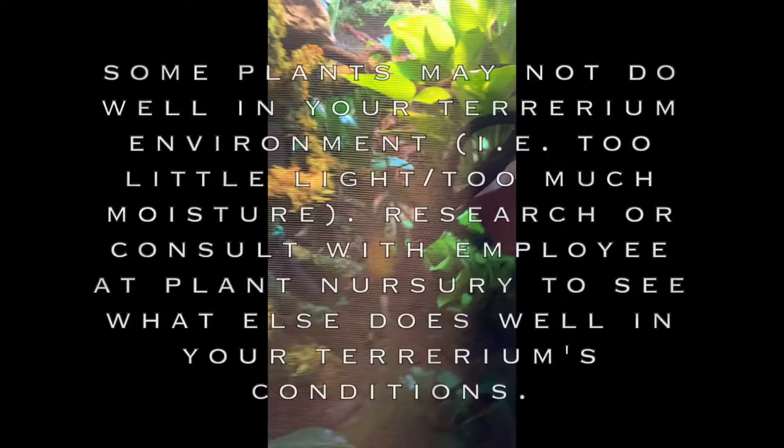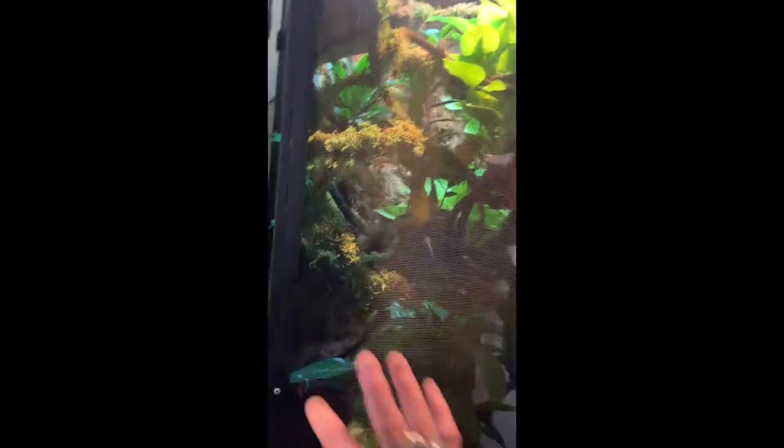Those plants help with humidity. In Osiris's cage there's a schefflera, plus four pothos and a dracaena in the back. Just play around with it.